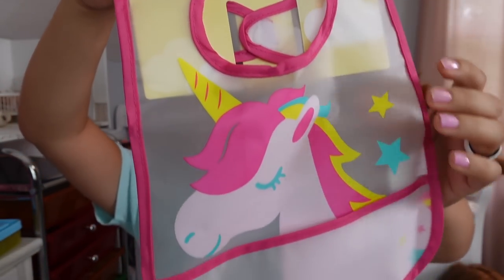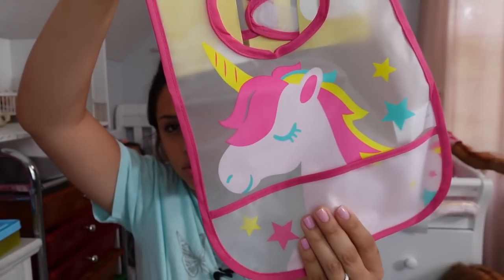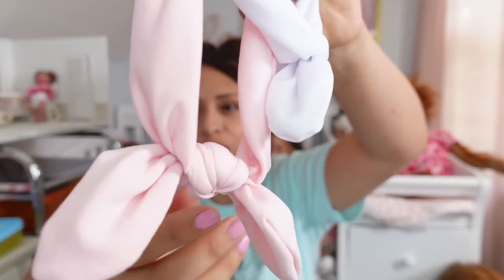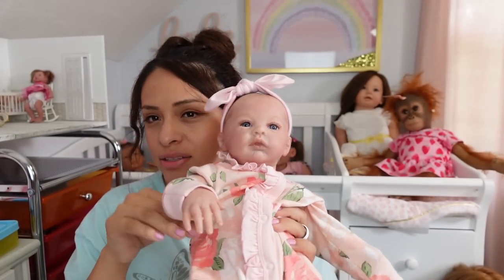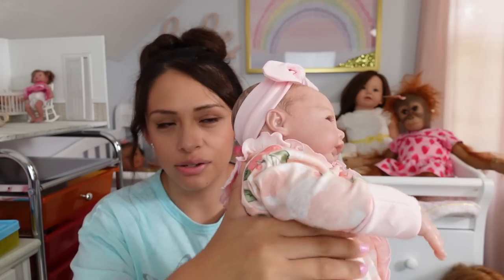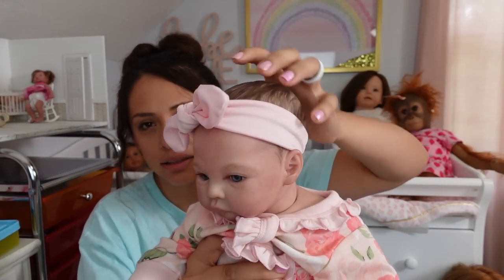So I got this little bib — it's a unicorn, super cute. So this is definitely a random Dollar Tree haul. I got some little headbands, so cute. I got two headbands for $1.25. They are tiny so they are perfect for little tiny heads like this one.